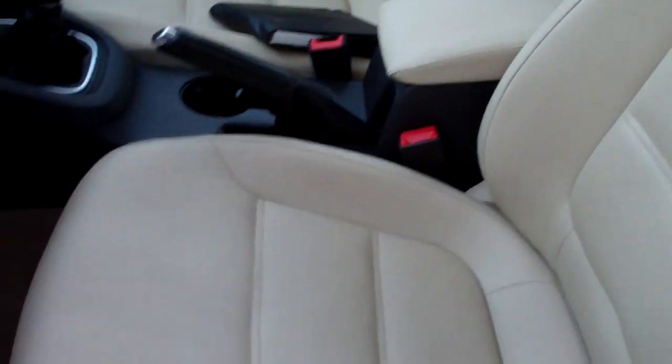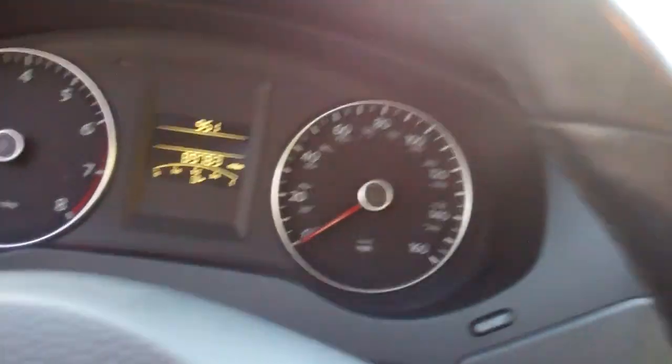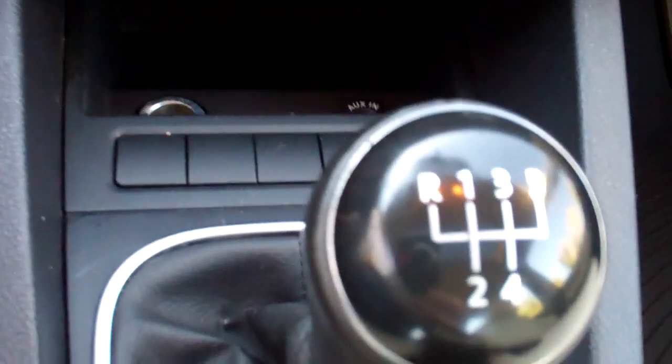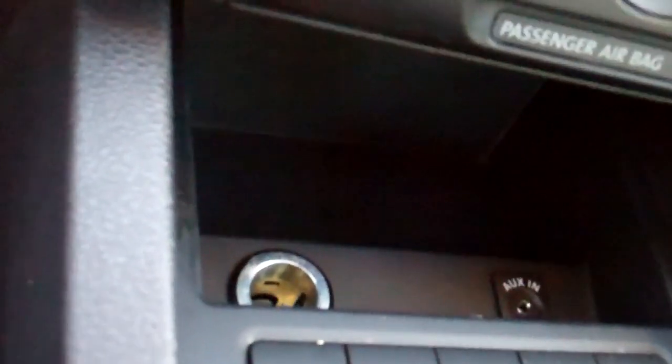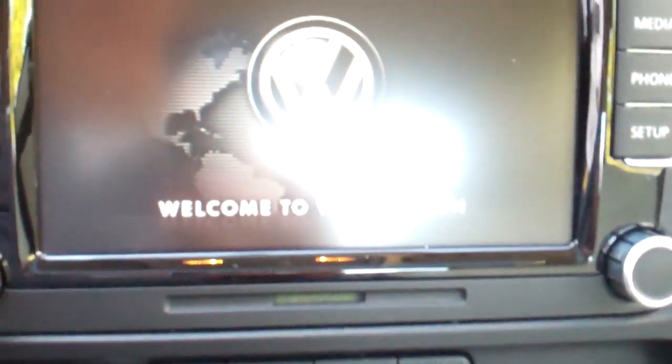Heavily bolstered seating and nice monster mats to keep your carpets clean. These cars were sold with a 12-year unlimited mileage warranty against outer-body rust-through — I believe that's the best body warranty in the business, and this is an exceptionally clean example. 5-speed drivers wanted. Heated seats with separate control for driver and passenger. Welcome to Volkswagen.